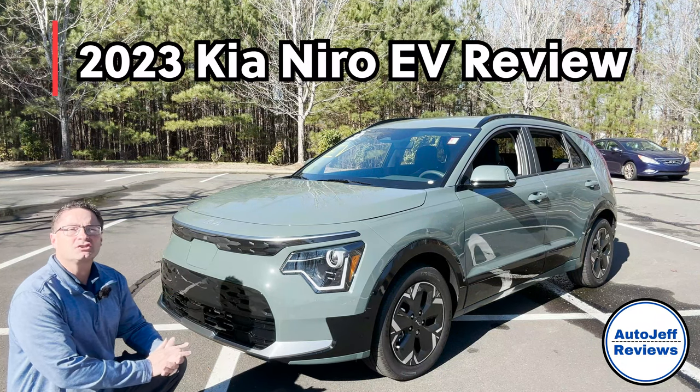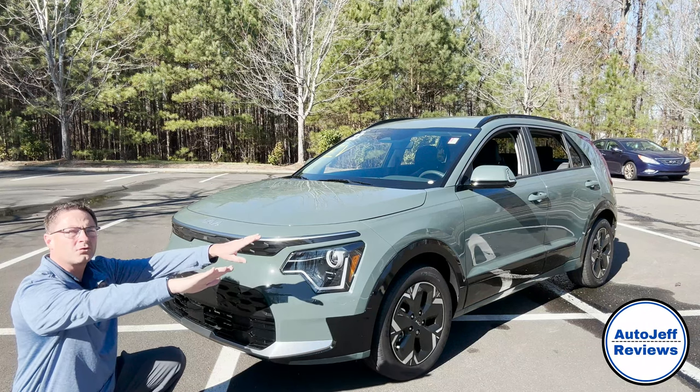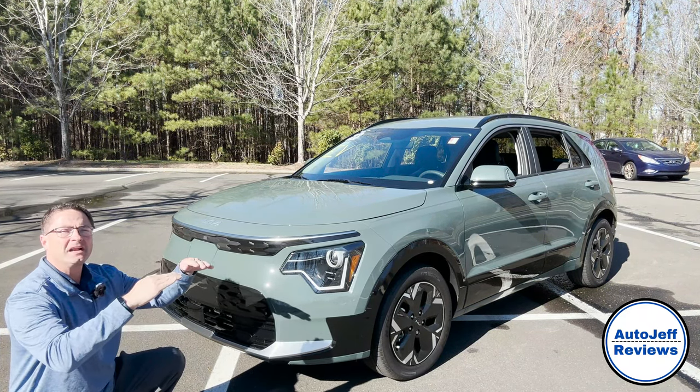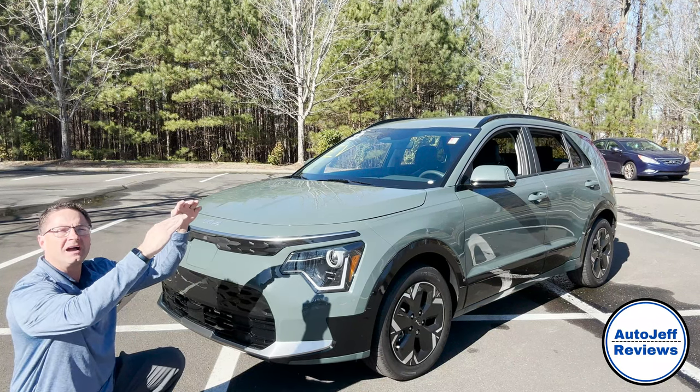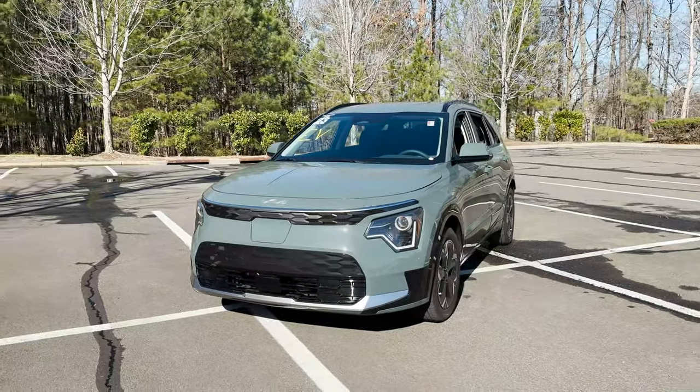So the Niro EV is available in two different model configurations: the Wind that you see here, or the Wave. And you can get them either at $39.5K or $44.5K. Let's walk all the way around this one, get a first look, and then we'll look inside.